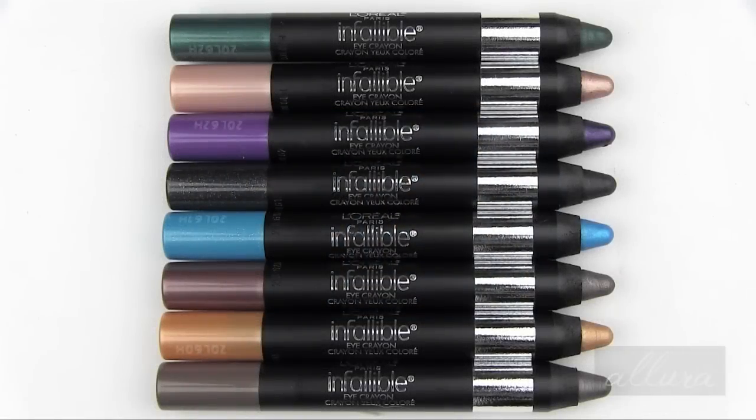Hi everyone, in this video we're going to look at a new eye color product from L'Oreal. These are the Infallible Eye Crayons, and they are available in eight shades.